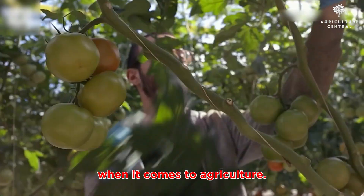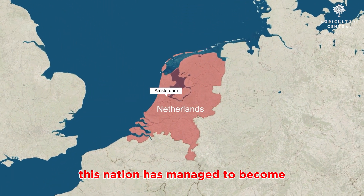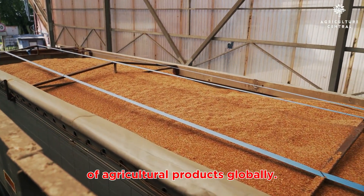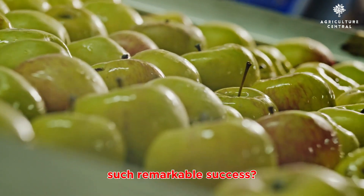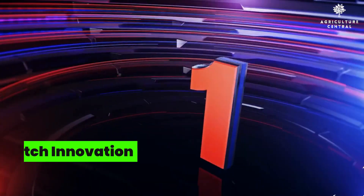The Netherlands: a small country with a big impact when it comes to agriculture. Despite its size, this nation has managed to become the second largest exporter of agricultural products globally. But how did they achieve such remarkable success? Let's find out.